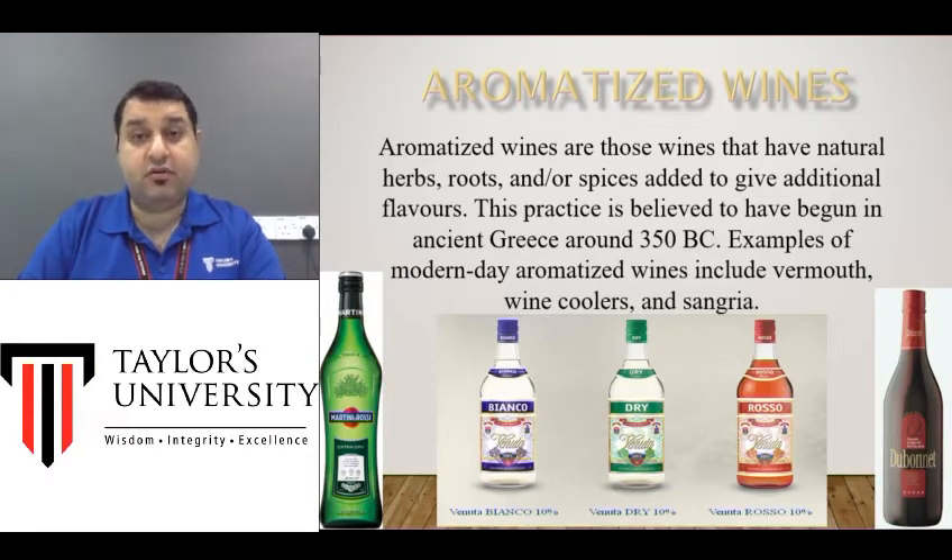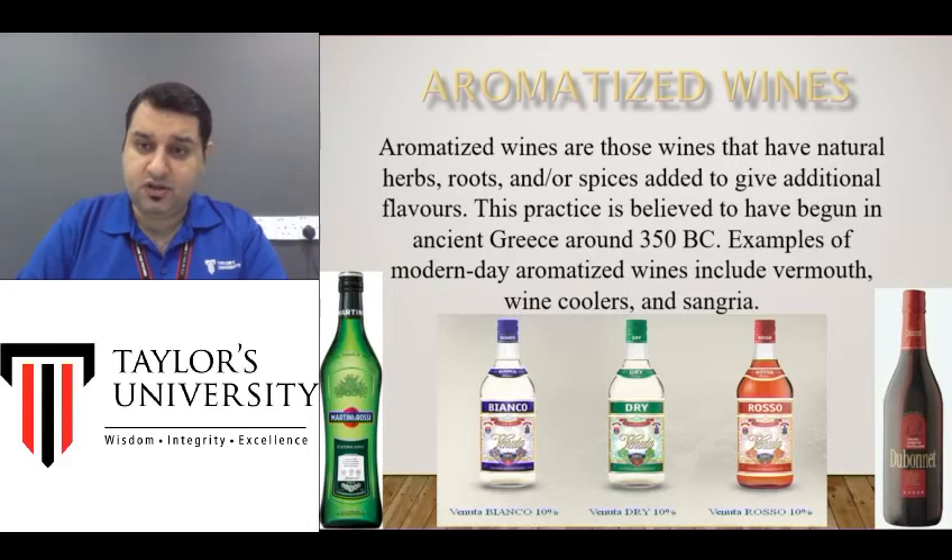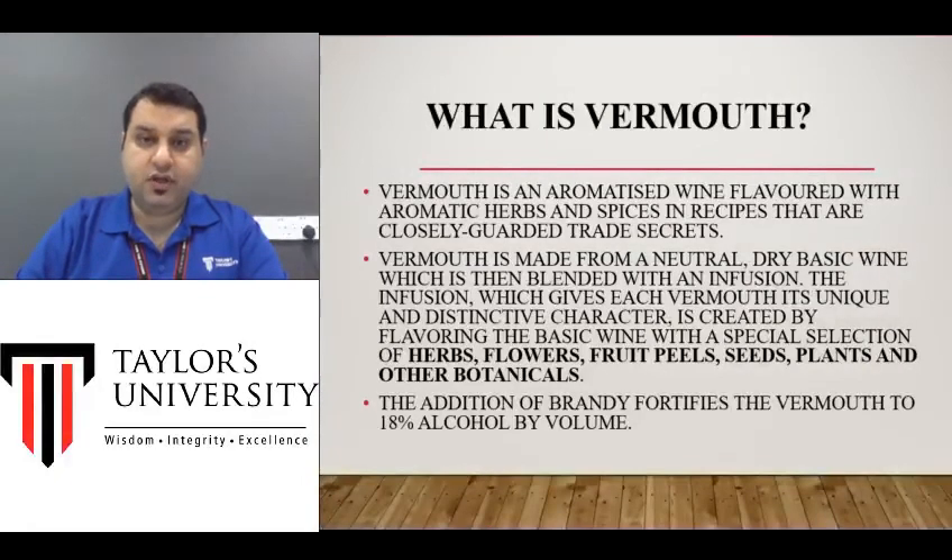This has been happening for quite a long time — more than 2,000 years. The most famous aromatized wines nowadays are called Vermouth, so we will focus on Vermouth today. The ones you see on the PowerPoint are famous brands called Bonnet or Martini. Martini is one of the most famous — if you've heard of the cocktail martini, it is made with Martini Vermouth and gin mixed together. It is an aromatized wine which has aromatic herbs and flavors added into it.